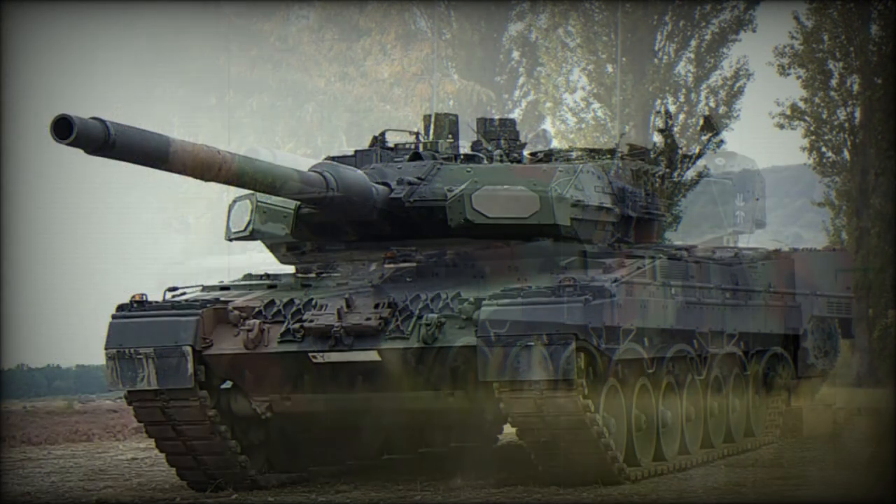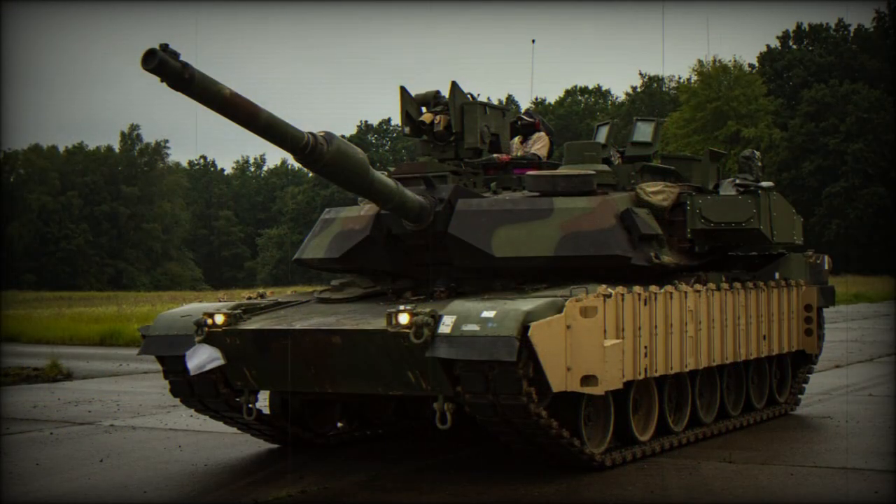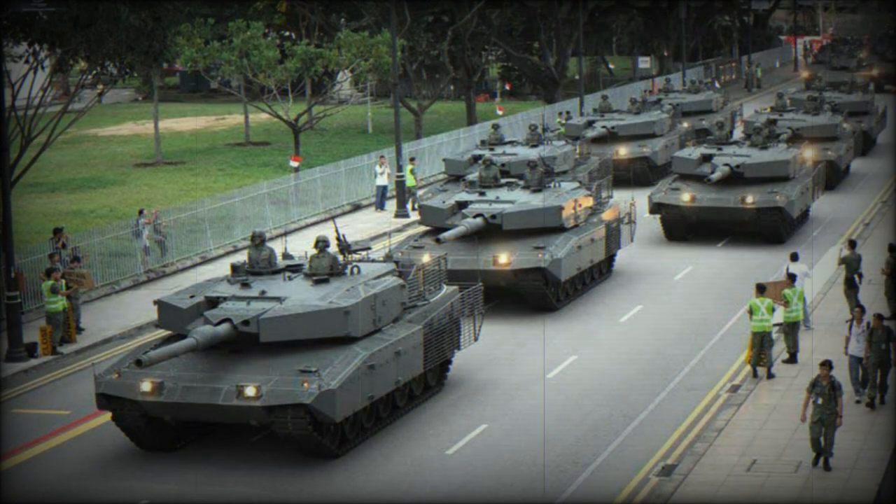The Leopard 2A7 is operated by a crew of four, including commander, gunner, loader, and driver. The Leopard 2A7A1 is powered by an MTU MB873K501 turbocharged diesel engine developing 1,500 horsepower. This engine has been used since the introduction of the original Leopard 2 tank in 1979. By modern standards this engine is rather bulky, but it has recommended itself well, being reliable and fuel efficient. The engine is mated to an automatic transmission. Due to the excessive weight of the tank, maximum road speed is just 60 km/h.